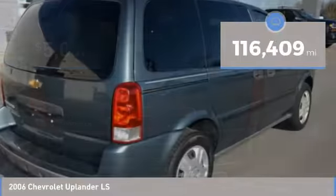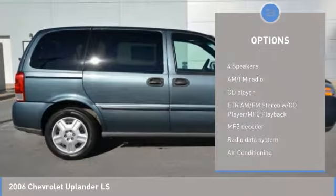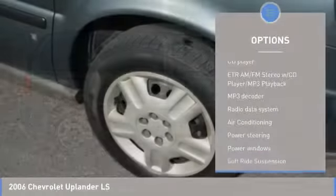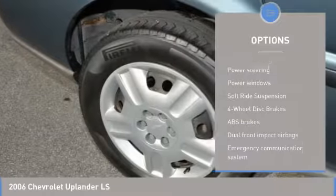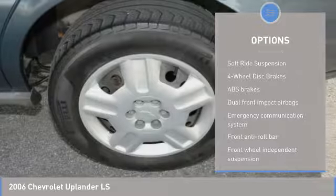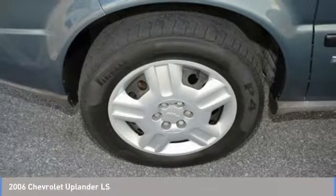This vehicle has less than 120,000 miles. Here are some of this vehicle's great options: air conditioning, dual airbags, power steering, four-wheel disc brakes, AM FM CD player with six speakers, power windows, tachometer, front reading lamps, front bucket seats.